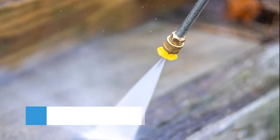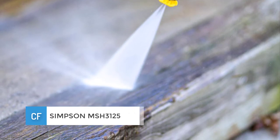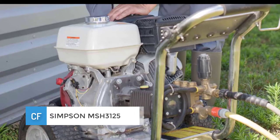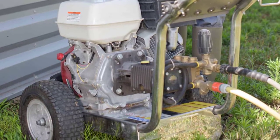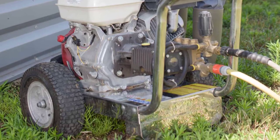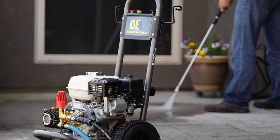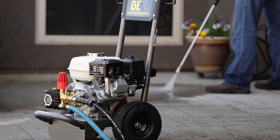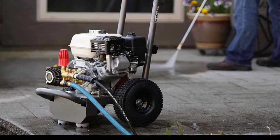Number three: Simpson MSH3125. Packing the power of a premium Honda engine, this gas pressure washer delivers serious performance. Dirt and grime stand no chance in front of this aggressive cleaning machine, which threatens them with a 3200 PSI and a 2.5 GPM water flow rate. Durably constructed from welded steel, it may not be the lightest on the block.